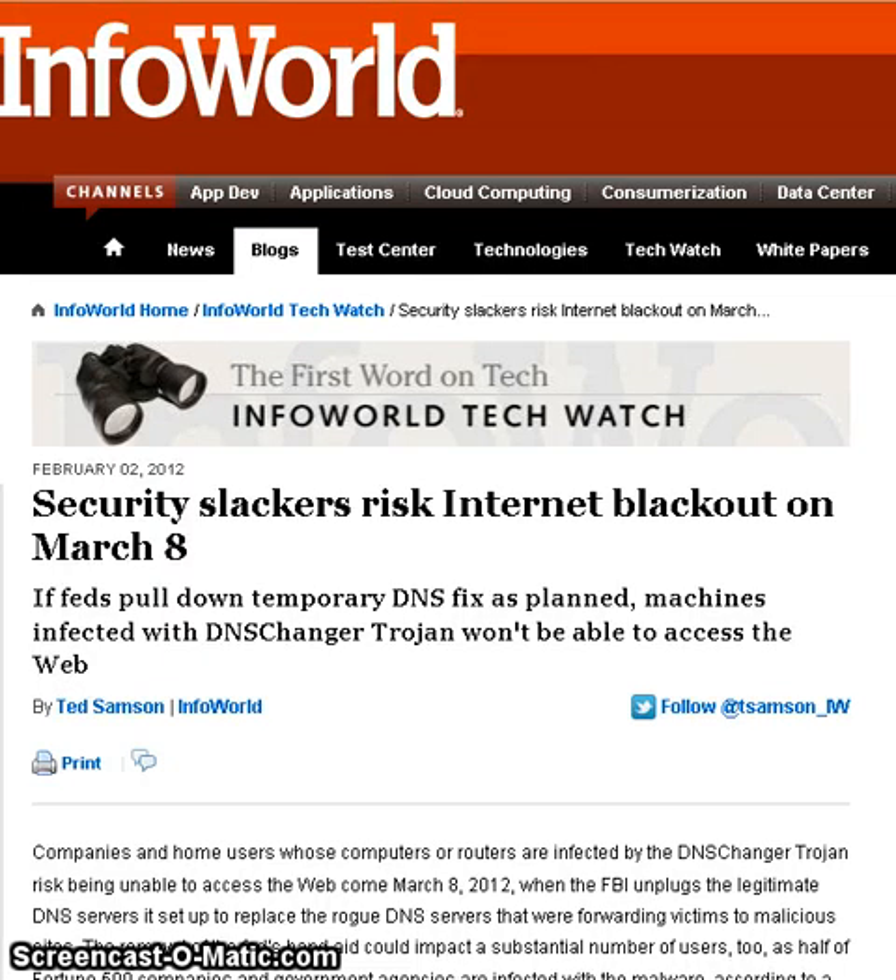Hi folks, Rose here. I just wanted to mention an article which I've found in several locations which I believe is a true article. If you don't have really good PC software on your computers, you may have gotten this DNS Changer Trojan. When this DNS Changer Trojan went out and kind of infected a lot of computers, the FBI went and did some fixes.